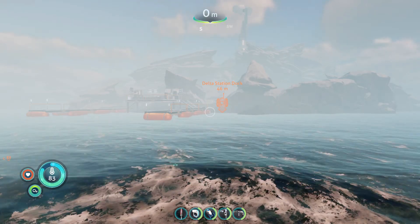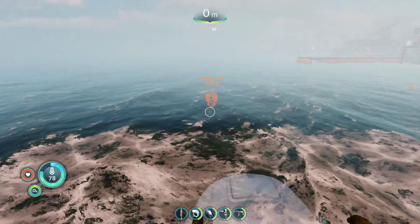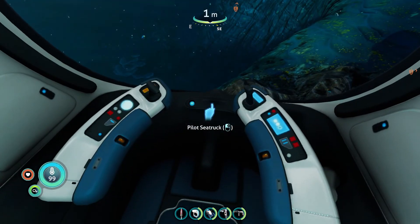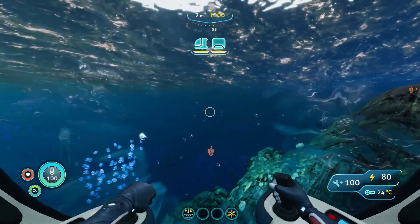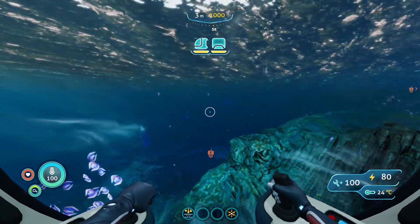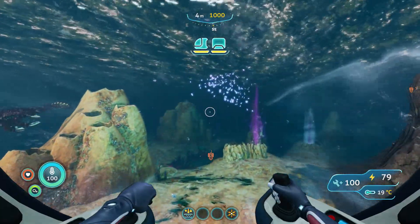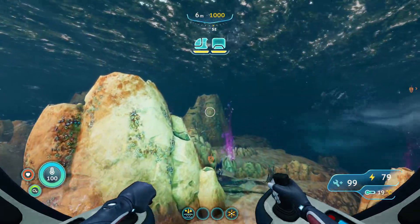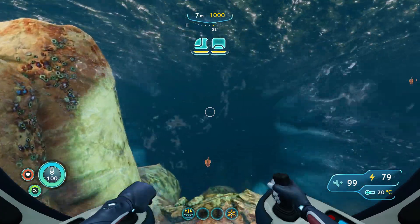Hello guys, welcome back to my channel. Today we will see how to find Omega Lab and the nuclear reactor. As usual, my starting point is the Delta Island — we will head from there. I placed a beacon so you can see exactly the direction we need to follow. Follow the compass: the direction is southeast-east. Here are the coordinates if you like to search for yourself.